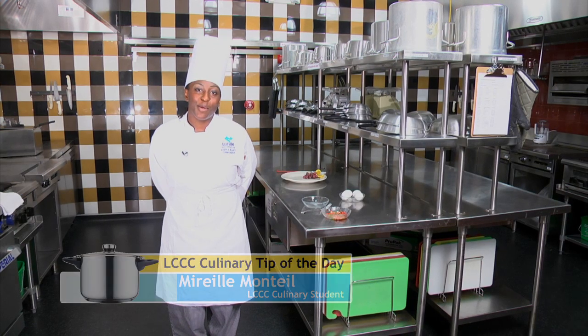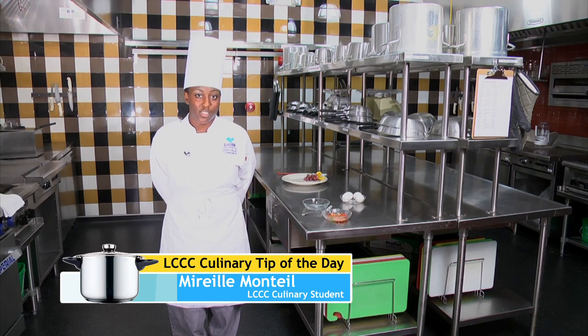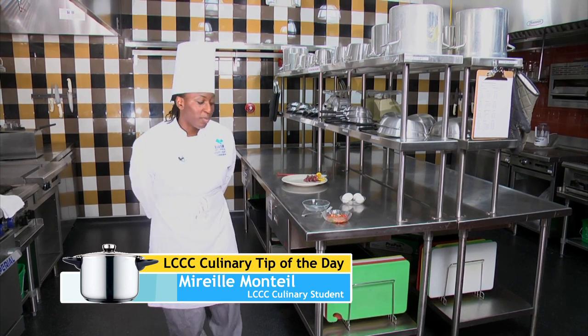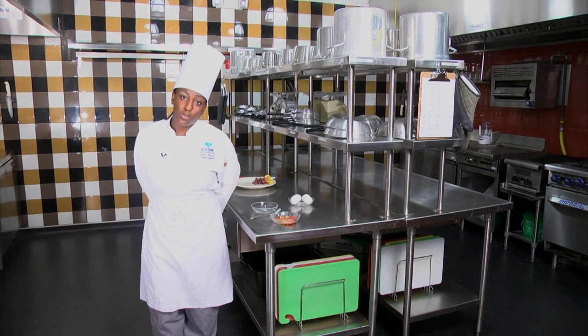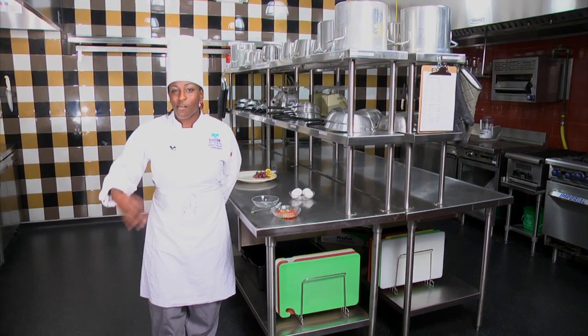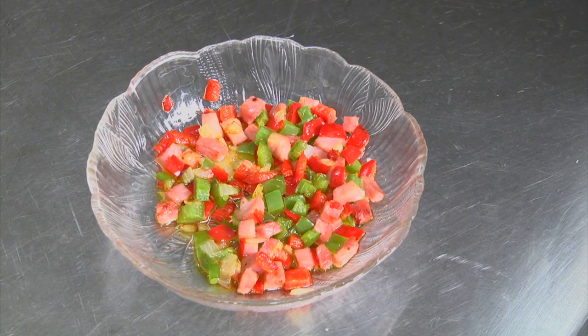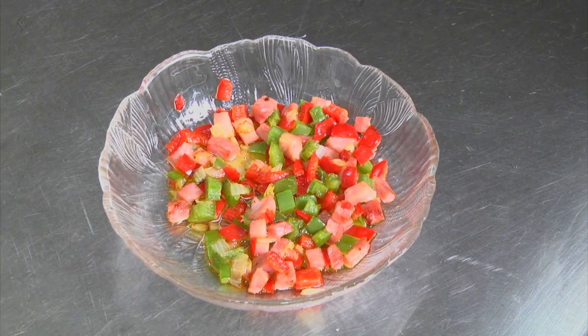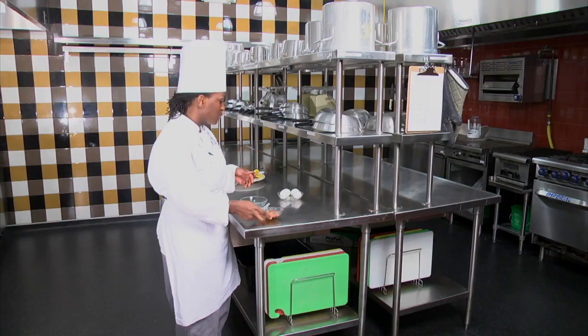Hello. My name is Marie Monte, and I'm a culinary student at Luzerne Community College. Today I will be making a Western omelet. It's actually quite easy. Today I sautéed my peppers, my onions, and my ham for faster cooking inside of my omelet.